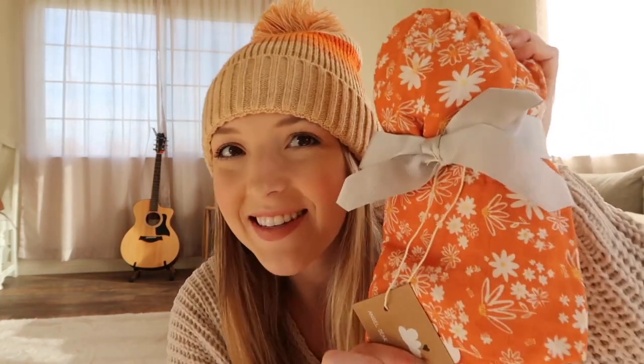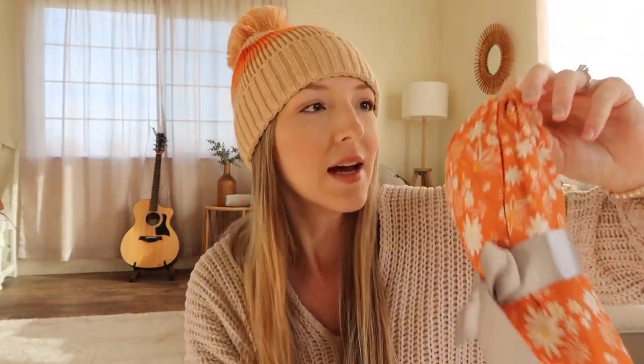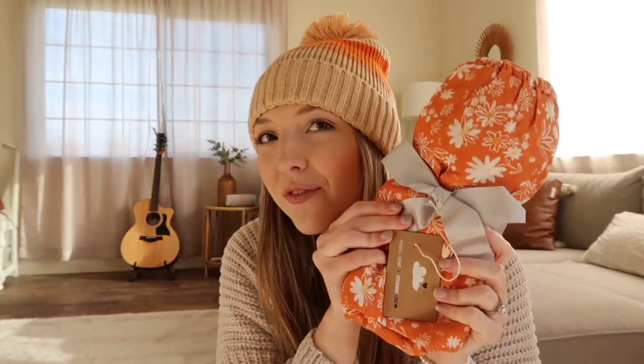While we're on the topic of crib sheets, I had to get this one — the daisies are just so cute. It's kind of more orangey but I like how it has golden yellow tones. This one is from Spearmint Love. If you like the floral theme, this one is definitely a go-to. And look — it comes with a bow. Such a cute gift!